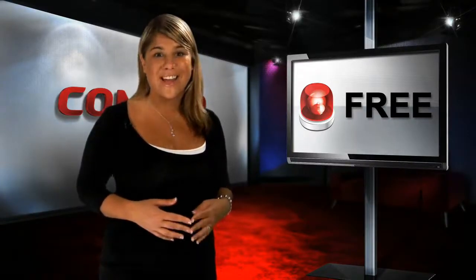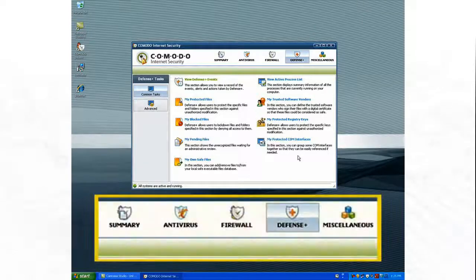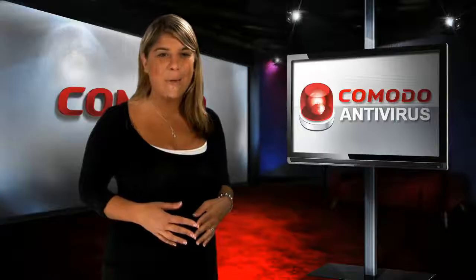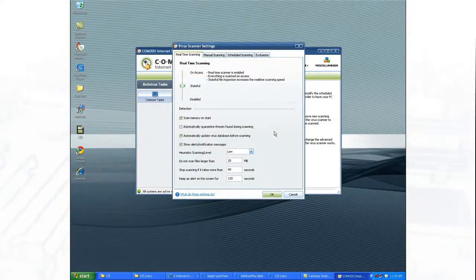Unlike theirs, ours is free, including updates and our exclusive Defense Plus system, which prevents malware from entering your PC, rather than just detecting malware that's already there. Its multiple scanning modes provide outstanding malware detection.